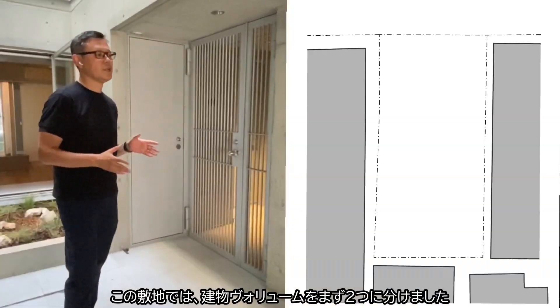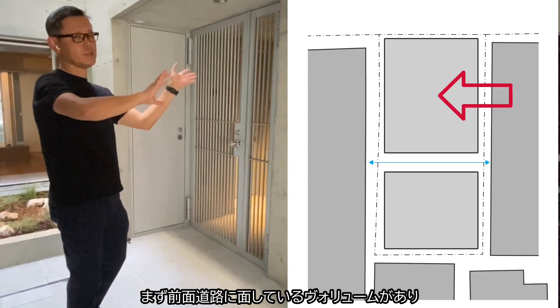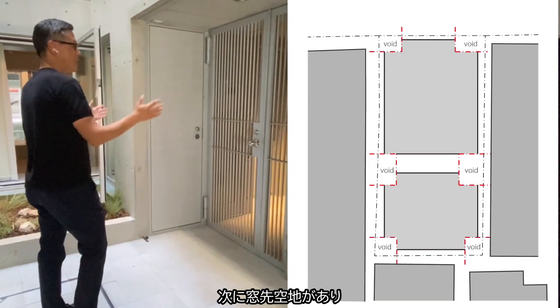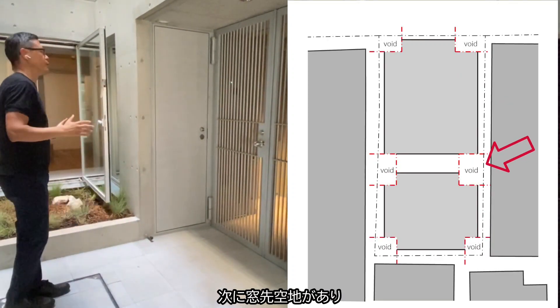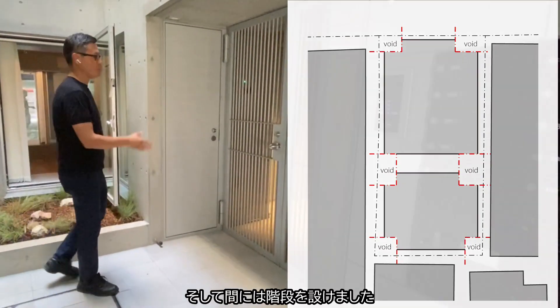Within this site, we split the volume into two: the volume facing the front street, and then we have the void for the window, and then we have the back volume. And in between, we put the stairs.